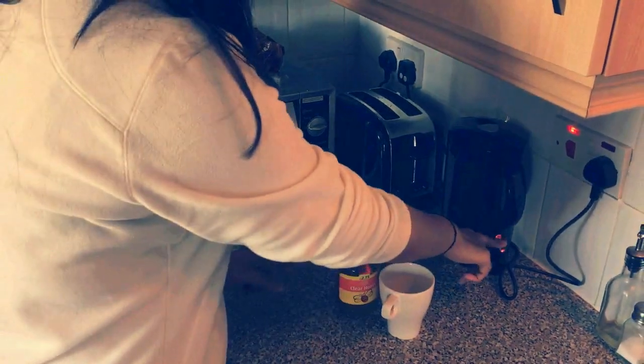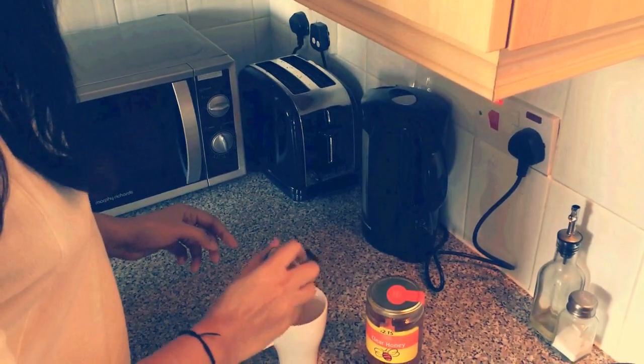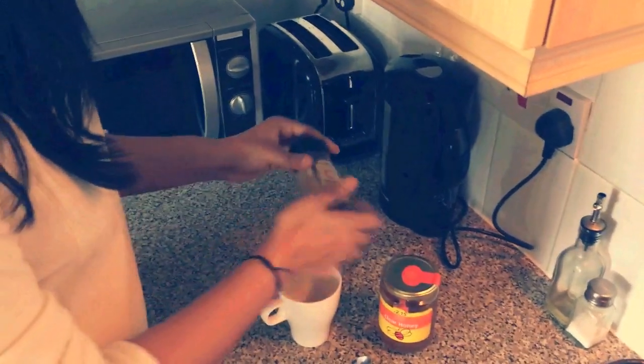I start off my morning with a hot cup of cinnamon tea — that is a teaspoon of cinnamon powder and a teaspoon of honey that I mix up in hot water, and I have this every morning and every night.